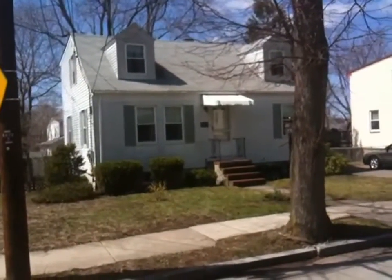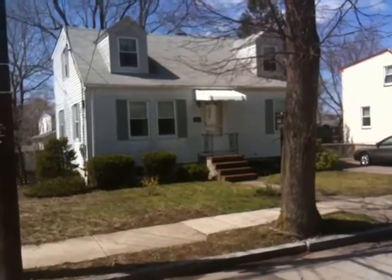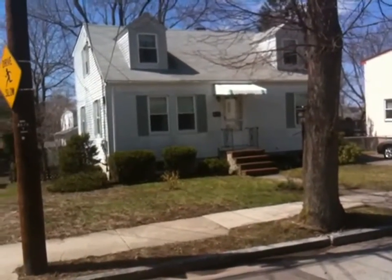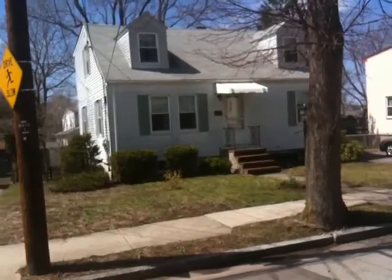This is 51 Badger Road in Hyde Park. This is a 7-room, 4-bedroom, 2-full-bath cape. It was built in 1950 and it's approximately 1,700 square feet.